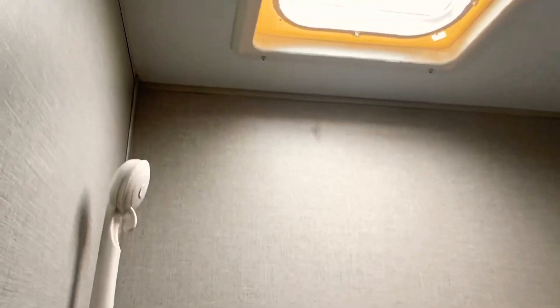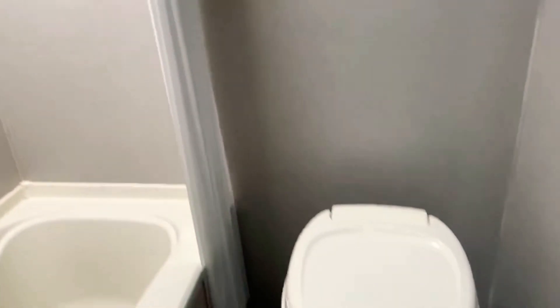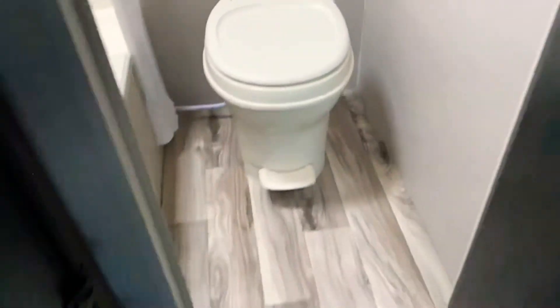Tub and shower in this unit. Skylight vent overhead. It has a nice foot-flush toilet. Here's a view of that bottom bunk — that does have a window in that bunk. I'm going to turn around and spin back to the front.